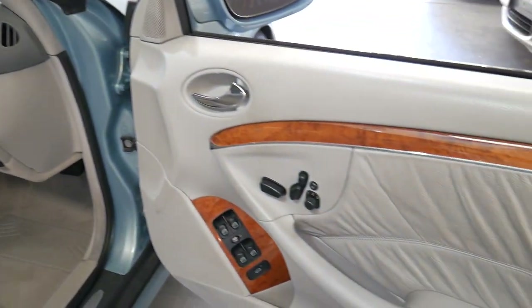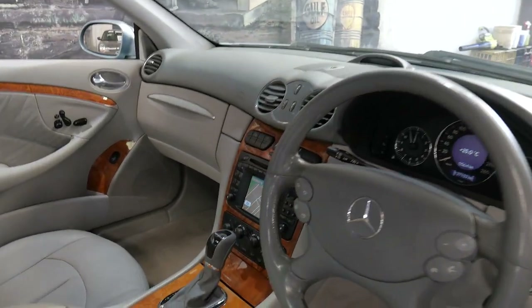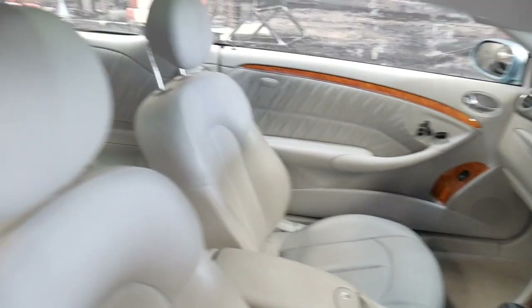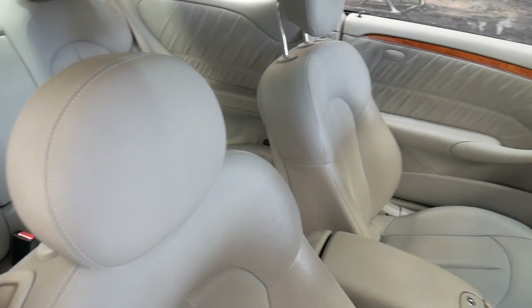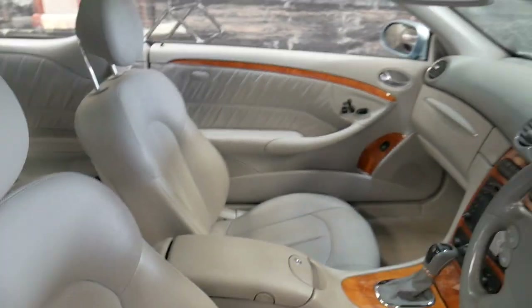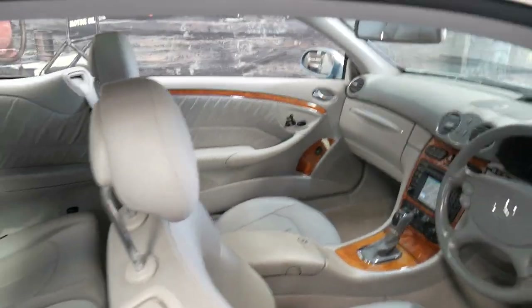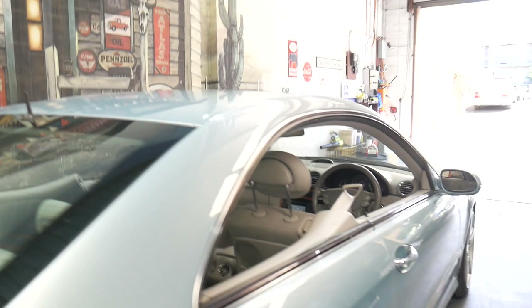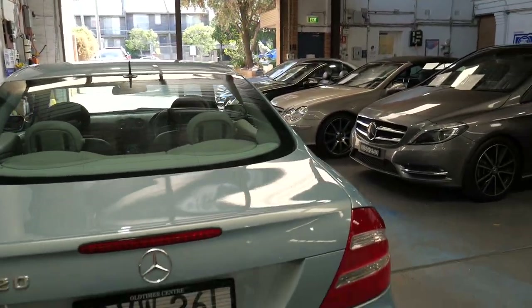All the electrics work perfectly. The air conditioning is ice-cold. The navigation is working and it has its navigation CD. As I said it's a four-seater — you can seat four adults in this car. But probably most importantly, the 2003 CLK 320 and 240 was particularly reliable.